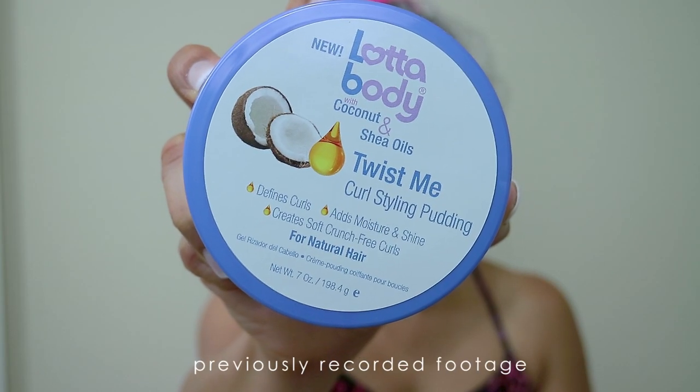For today's video, I'll be doing a one-and-done wash and go using a product from Lot of Body. The only thing I've honestly ever used from Lot of Body was their setting lotion, just from coming up as a kid when I used to wear rollers and get under the hair dryer. Other than that, I've never tried any other Lot of Body products. So I was in the hair store browsing — I'm a product junkie — and I ran across a particular product that was new and looked very intriguing, so I picked it up.